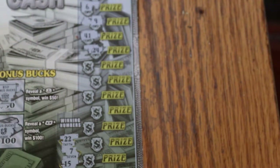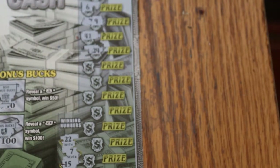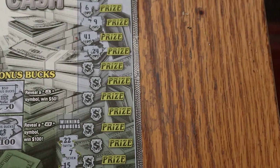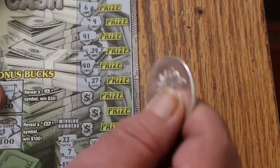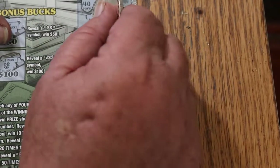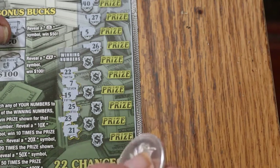I'll zoom in to check focus. We got 41 and 24, so no. Rather check focus now than find out later. 40 and 27 — no 40s, no 27s. This ticket being so long is making this complicated. 5 and 26 — no 5s, no 26s. Now you can see the winning numbers anyway.